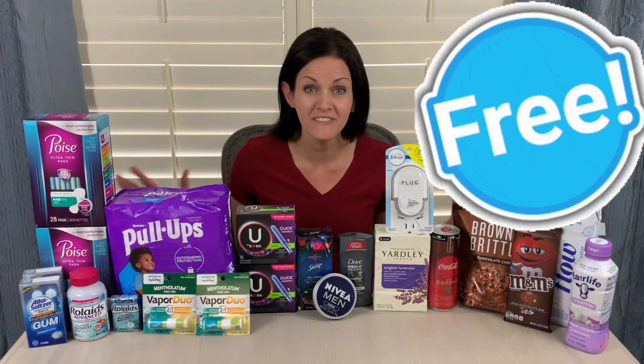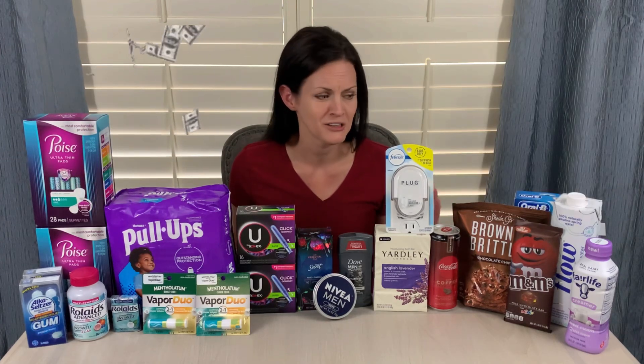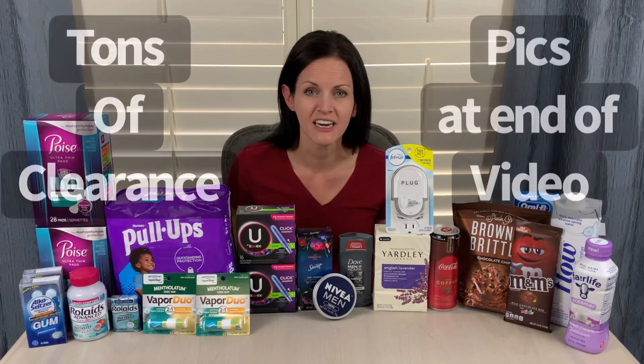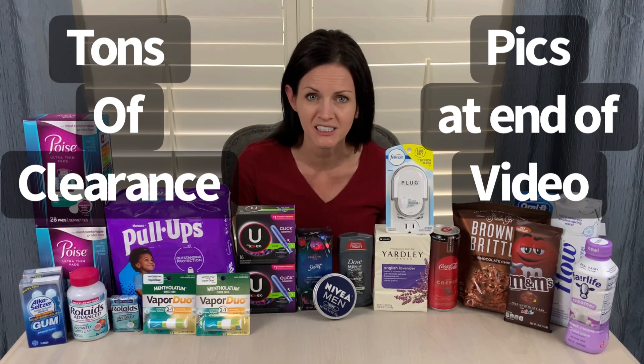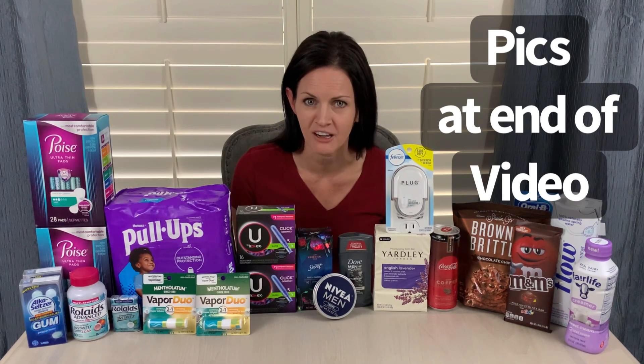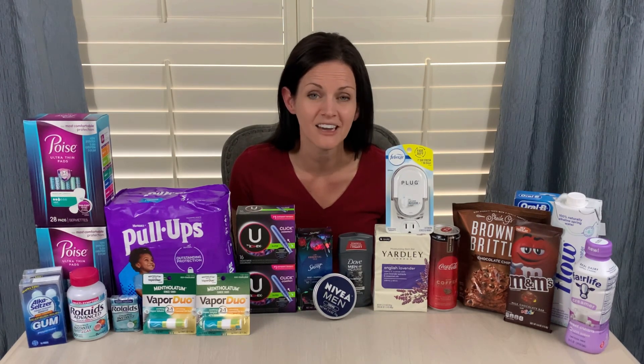One, it ended up being a much better week at Walmart than I was expecting. I was able to get all of these items for free, and I made over $6 buying it all. So that was just amazing. But the second reason I'm excited is because there were so many items on clearance at the store today. I was not expecting that many clearance items, so I took a lot of pictures for you all, and I will include those at the end of this video. So if you enjoy clearance shopping, stay tuned to the end of the video where I include those clearance pictures.